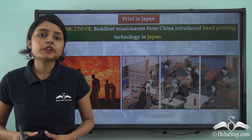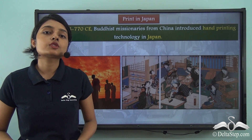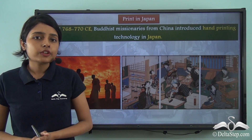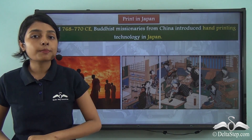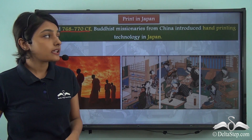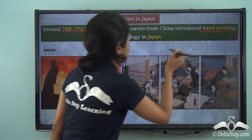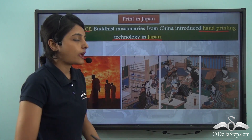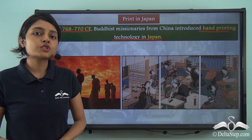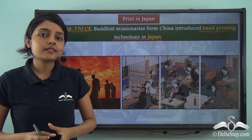Over the years, printing technology spread from China to other East Asian countries and even to Europe. Focusing on print in Japan: around 768 to 770 CE, Buddhist missionaries from China introduced hand printing technology in Japan. These Buddhist missionaries, travelling from China to Japan, brought this hand printing technology to this new country.